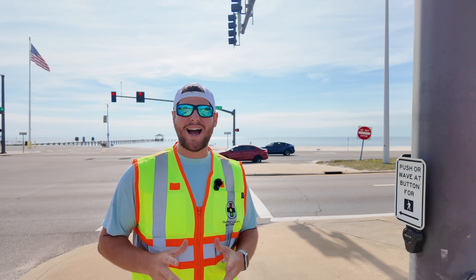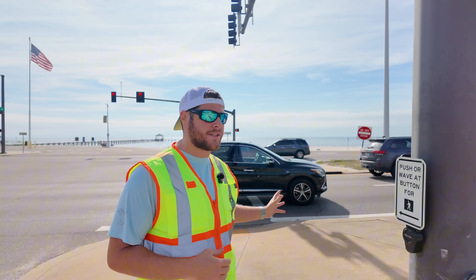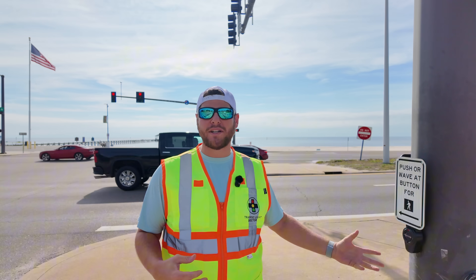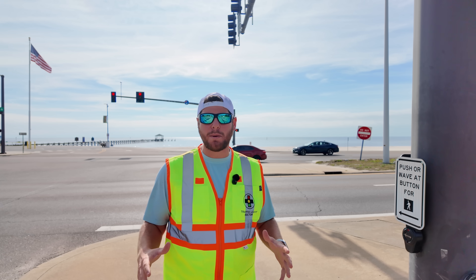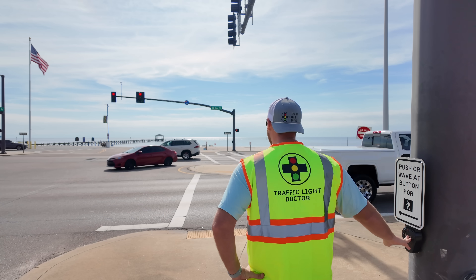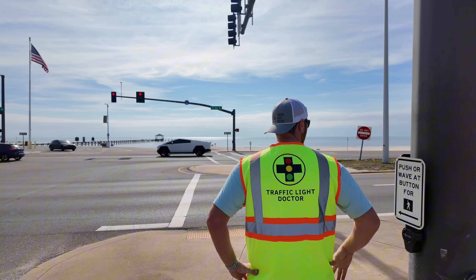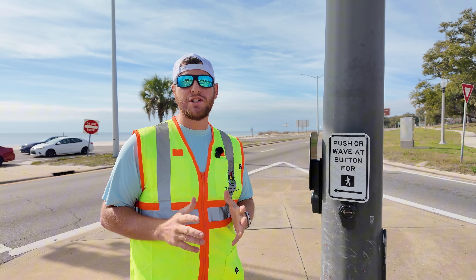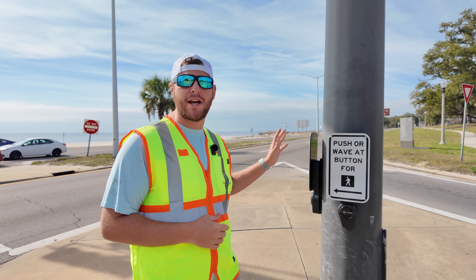Have you ever tried to cross a busy highway to reach your destination, but when you go ahead and press one of these pedestrian push button devices, it feels like it takes absolutely forever? You just don't know what to do — should you press the button again? You sit around and wait, then press the button again and again.